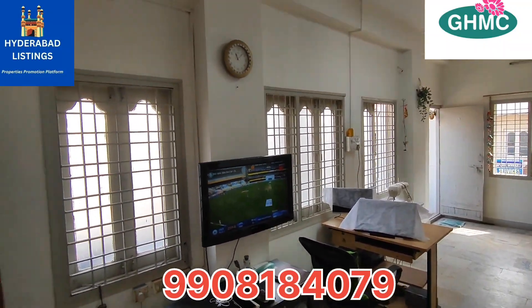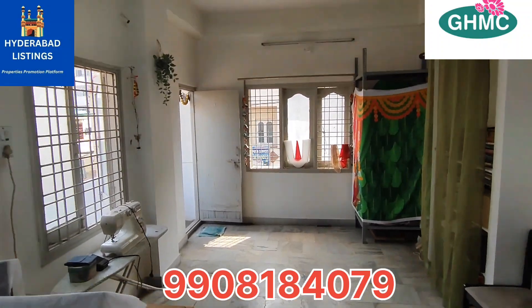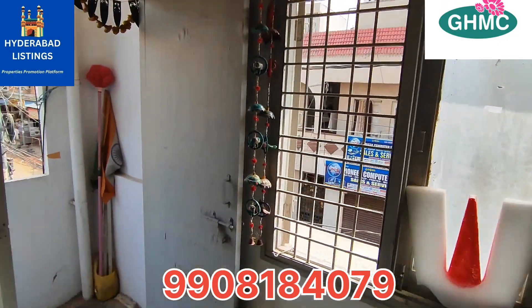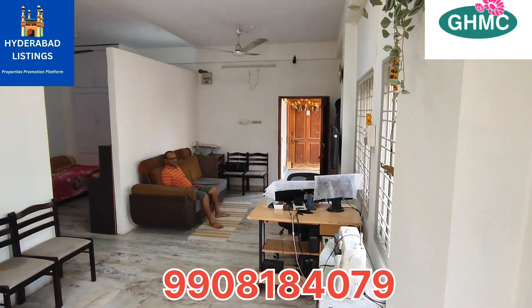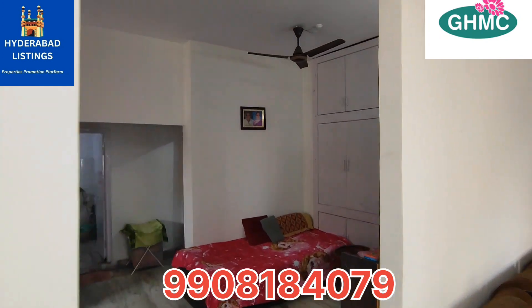You have a 2BHK flat in the first floor. This is a spacious hall area. In the complete stilt plus 3-floor standard apartment, each floor has 2 flats and you have a flat for sale.